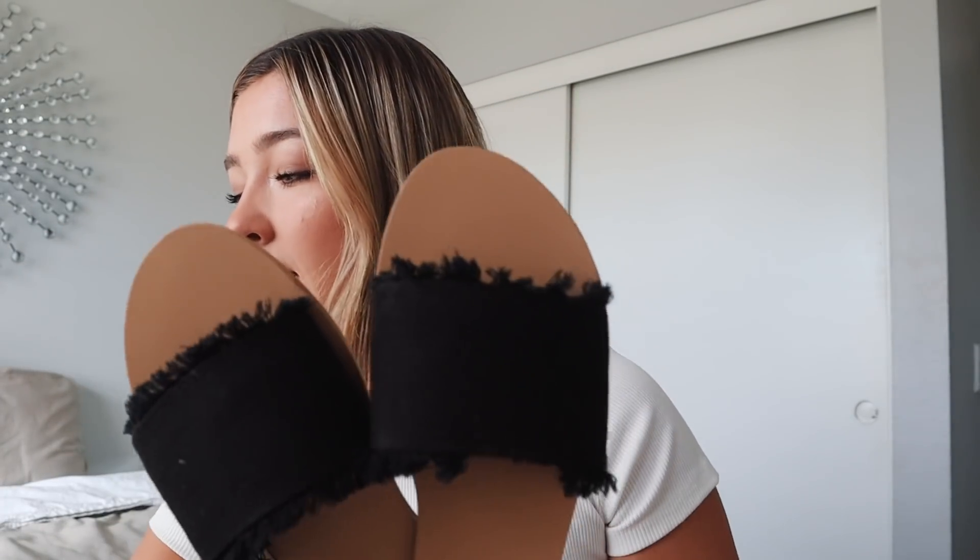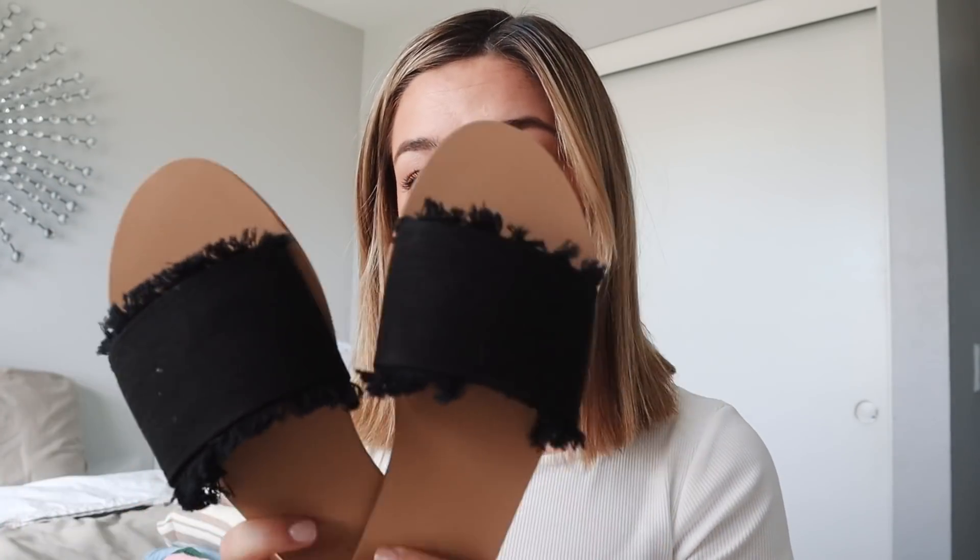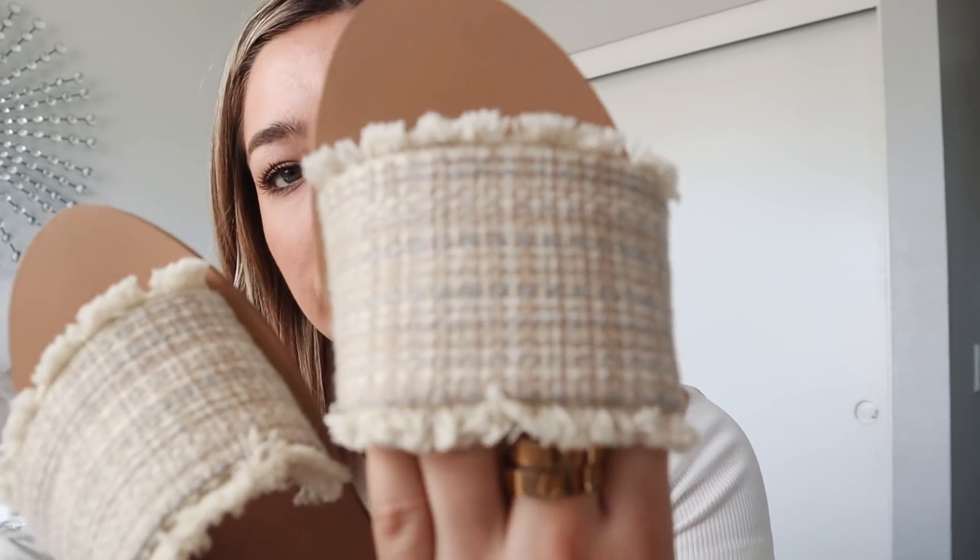Then I got a black pair, which is a little different because they don't have the fraying — they're black and woven, super adorable, just a little way to spice up your outfit. And I got the same style as the black ones but in white, or more like a cream color — actually there's kind of a silvery blue in it. Really cute with white toenail polish and tan skin.